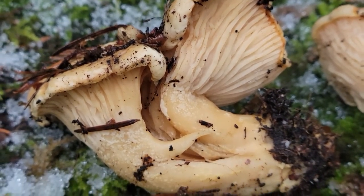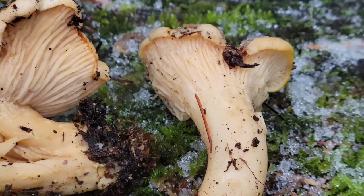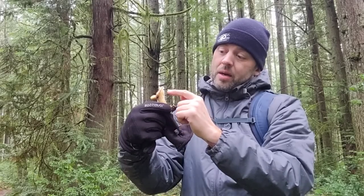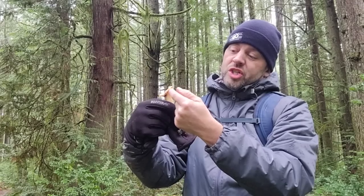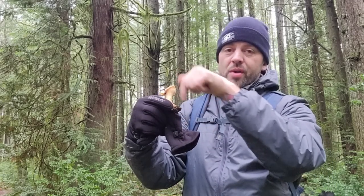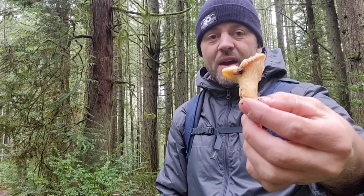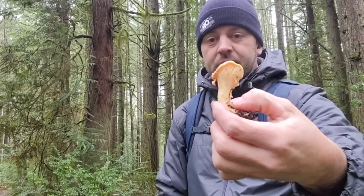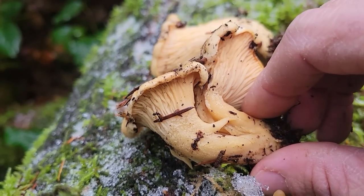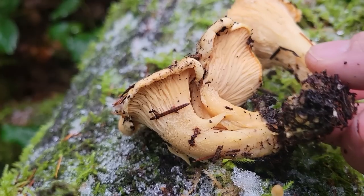Definitely still a good edible — you could make some good soup with these. You've got to look for these decurrent gills. They're not true gills. Like a real gilled mushroom, it kind of looks like slices of paper underneath. This is more just ridges that grow around the side of the edge of the cap and just sort of fade out into the stem — that's called decurrent. Really easy one to identify. There really are no dangerous lookalikes up here that look like a golden chanterelle or any kind of chanterelle.